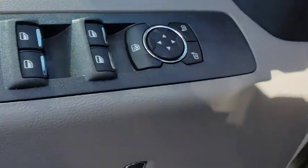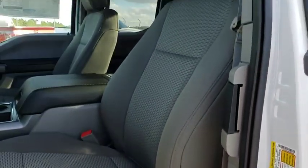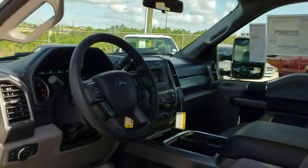Aluminum wheels, floor mats, AM-FM stereo radio, trip computer, MP3 player, power door locks, power windows.